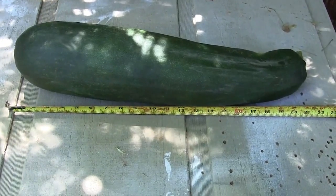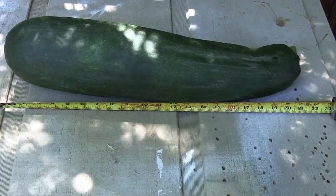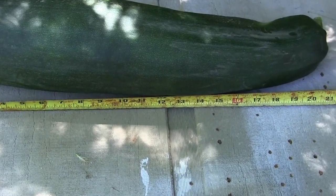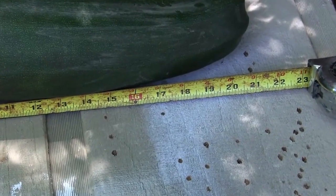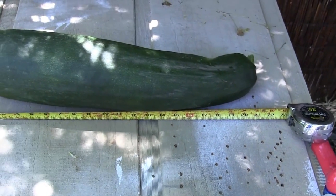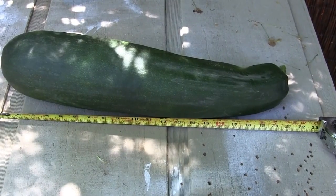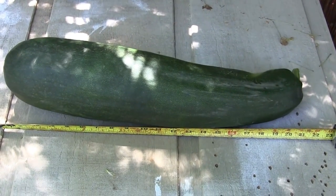So here's that prize zucchini I just picked — the length on it is 21 inches, exactly 21 inches, as you can see right here. I was guessing 22 when I was measuring with my feet out there in the garden. So the zucchini is 21 inches — look at her.